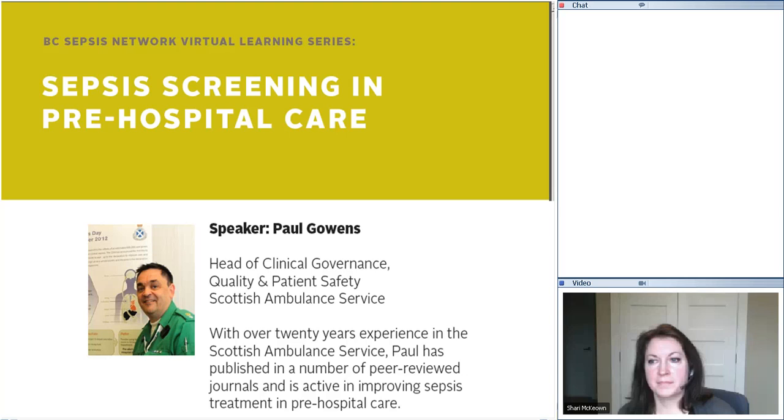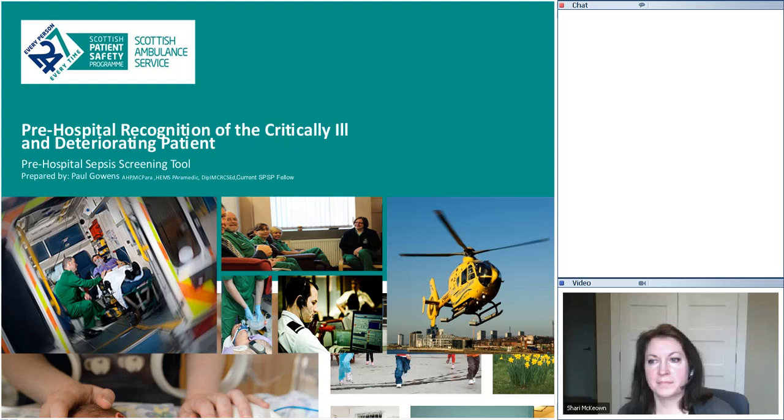This has been a hot topic for us at the BC Sepsis Network and we've been looking at ways to improve our pre-hospital identification of sepsis patients. We are all really excited to hear you speak and we thank you for coming today.